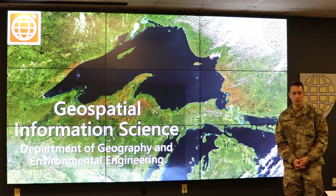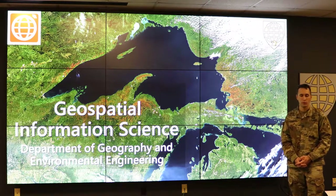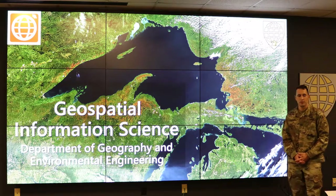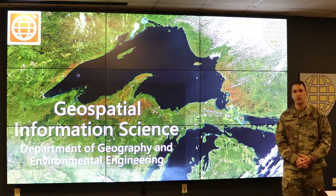Over the next few minutes, the GIS instructors will give you a better understanding of what our major is, how it relates to the Army and civilian sectors, and some research opportunities. Additionally, at the end you'll be able to hear from some of our cadets in the major.